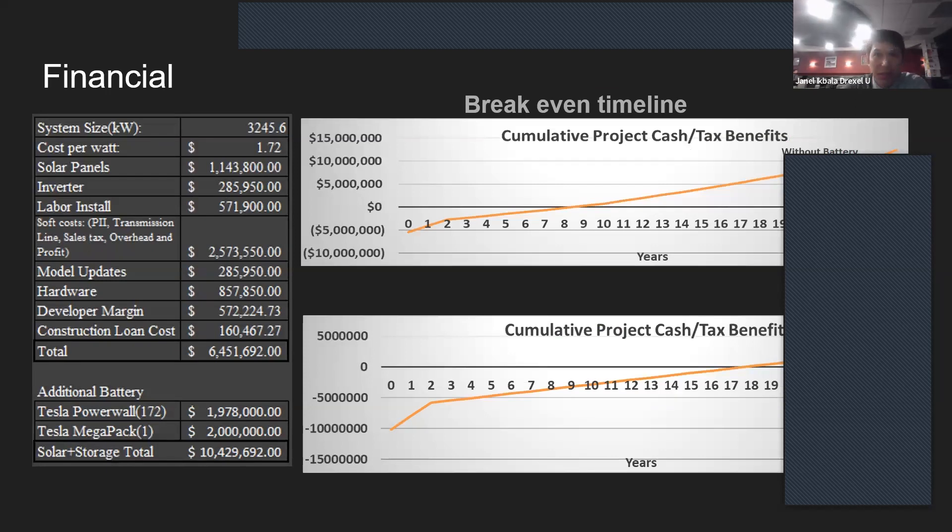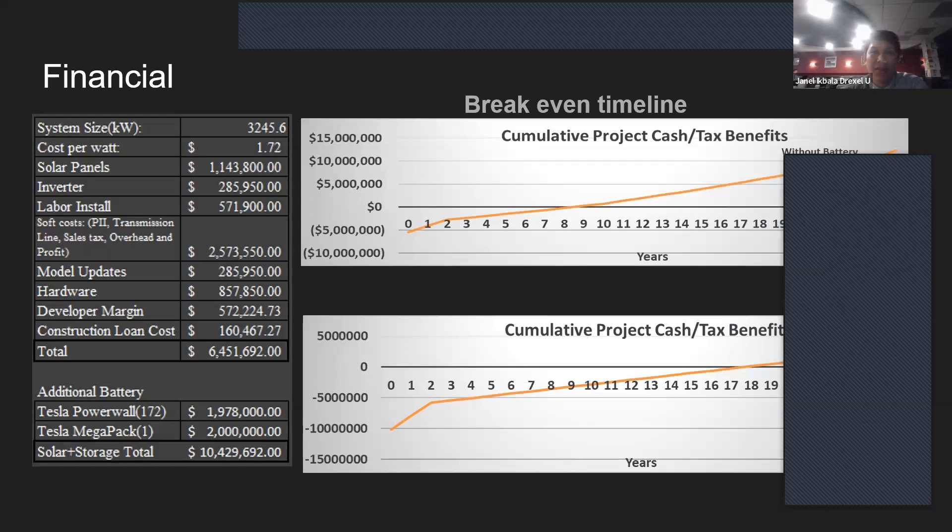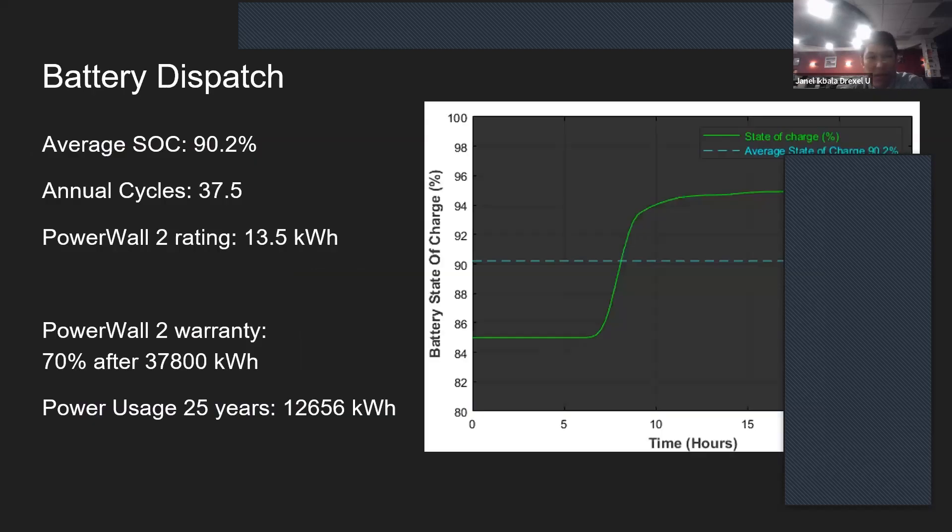The cost per watt comes out to $1.72, which includes the panel, inverter, permits, inspections, and hardware. All metals used in this project will come from a local company called CMC Steel Florida, which lowers carbon emissions due to shorter transportation. Being an American company, this also gives us an extra 10% investment tax credit. We then added the developer margin and construction loan, and the total for the solar installation before the ITC is $6.4 million. If we add the battery, it comes to $10.4 million. Both the solar panel and the battery get 40% investment tax credits, which makes this project realizable. We recommend just the solar panels, which gives about an 8.5-year break-even time. With the profit coming in, this can give the university budget for new buildings such as an agrivoltaic system for the community garden on the South Campus.